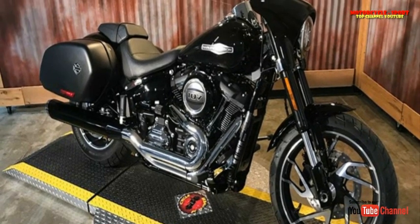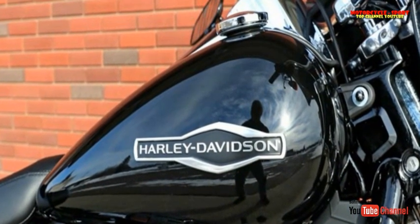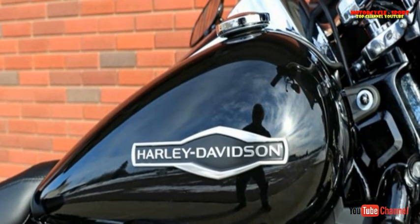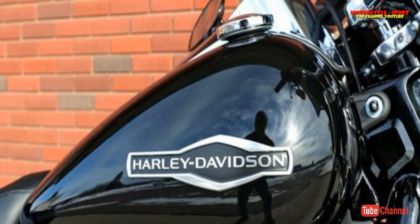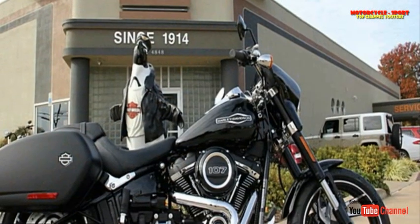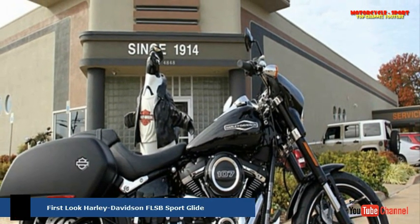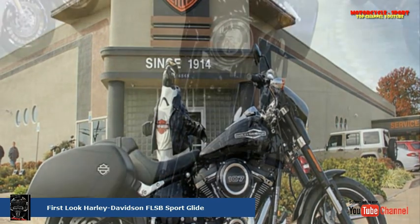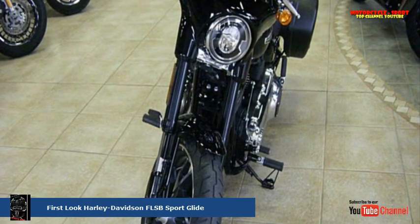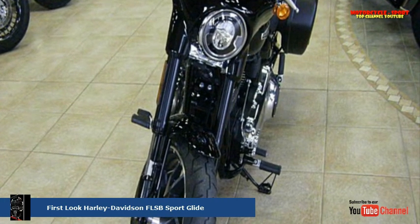Suspension travel is 5.1 and 3.4 inches. A narrower left side primary cover adds to the sportiness, making for an easier reach to the pavement for your left leg. On the other side, there's a sporty 2-into-1 exhaust system. At Harley, not low is no-go, and the Sportglide seat is said to be a mere 26.5 inches before you sit on it and reach down to adjust your ride height with a remote reservoir adjuster.